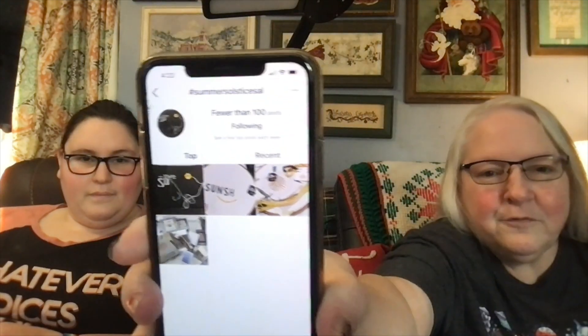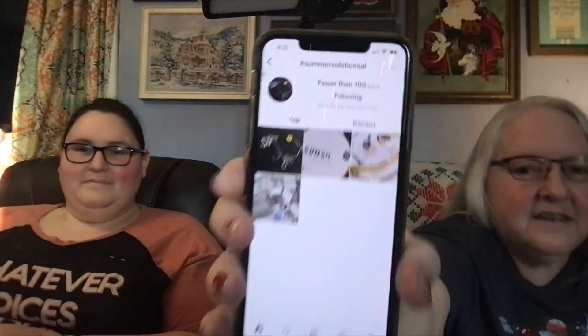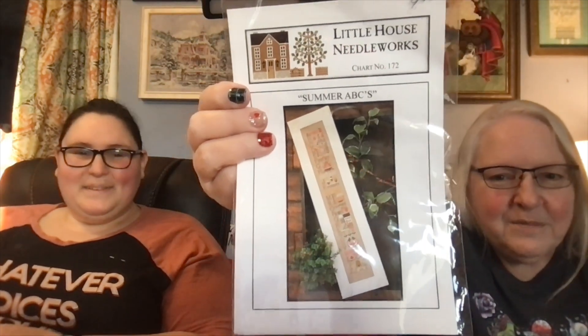Our friend Chloe — Miss dot Chloe dot S dot W on Instagram — is doing the summer solstice SAL with her friend because they are in Australia. I was trying to get it so you could see the hashtag, but I am going to be adding to it because I have been dying to work on my summer ABCs from Little House Needleworks.